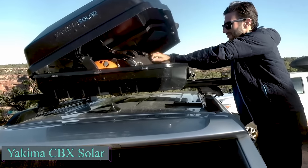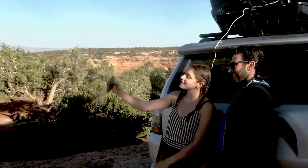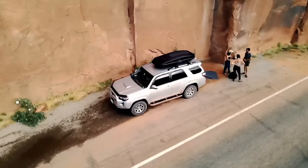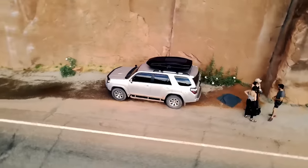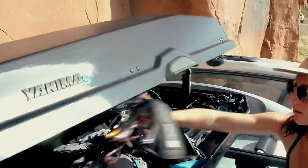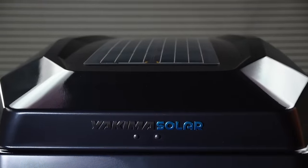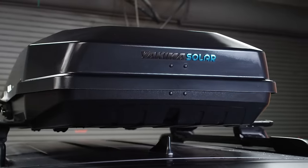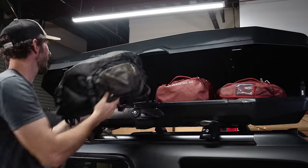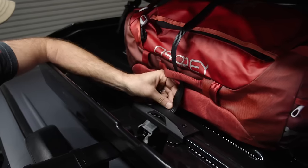An American manufacturer has introduced a multifunctional solution for transporting cargo on the car roof. This 16 cubic foot box is perfect for carrying sports gear, including bags, tents and sleeping bags. Its internal strap system ensures that all items remain secure during your journey. Notably, the box features integrated solar panels on the roof, allowing you to charge your gadgets on the go, making it an excellent choice for extended trips. The price for this product is $1,500.